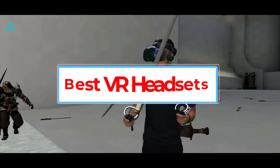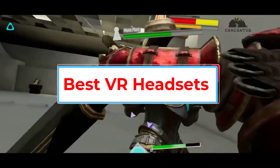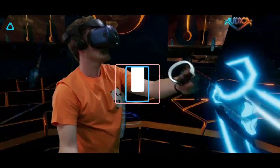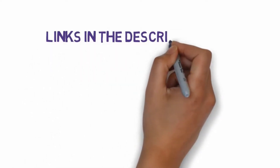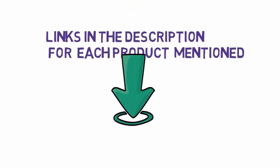Are you looking for the best VR headsets? In this video, we will look at some of the 5 best VR headsets on the market. Before we get started, we have included links in the description, so make sure you check those out to see which one is in your budget range.